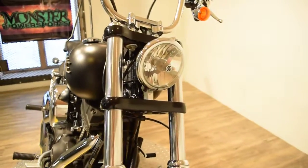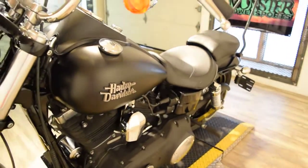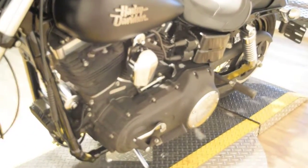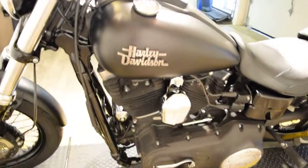We do offer financing, the application is available on our website. It only takes about 5 minutes to complete, but we're in our busy summer season so if you're interested in this bike, as many people are, call us right away.